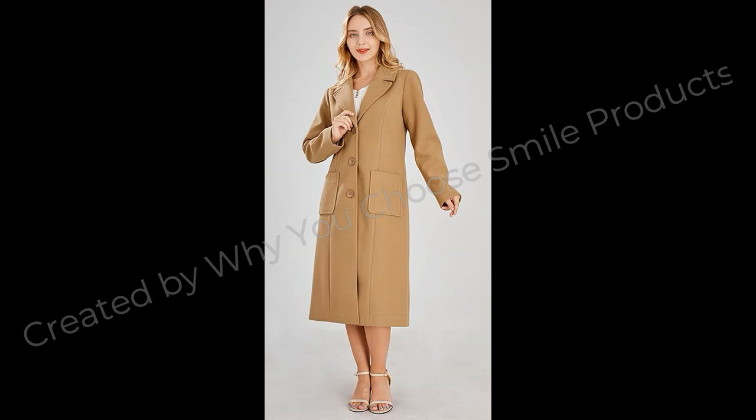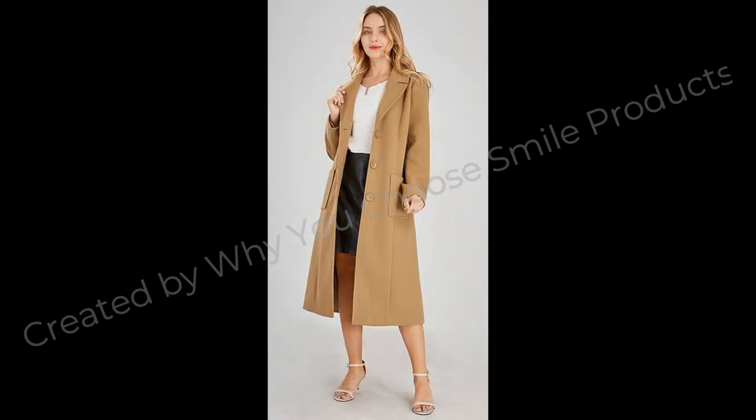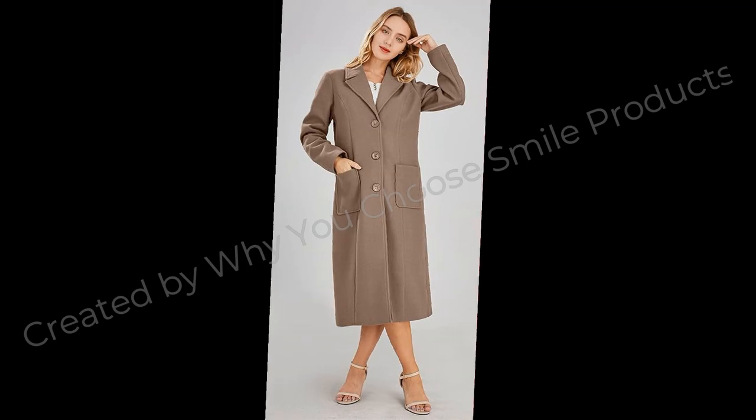About this item: Classic Notched Lapel, Long Sleeve, Front Button Up Closure, Single Breasted Placket. Mid-Length Wool Blend Coat with most basic design, easy to match. Two hand pockets at waist side. Solid color — available in Black, Wine Red, and Army Green.